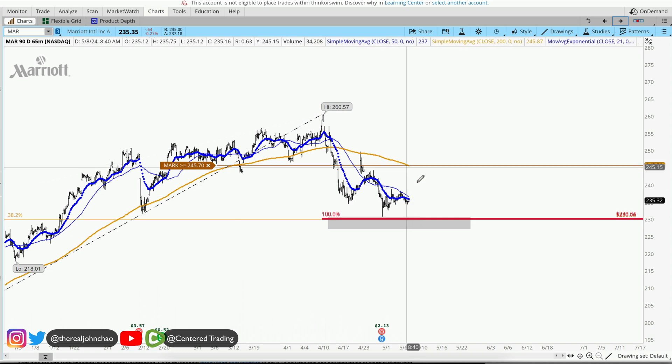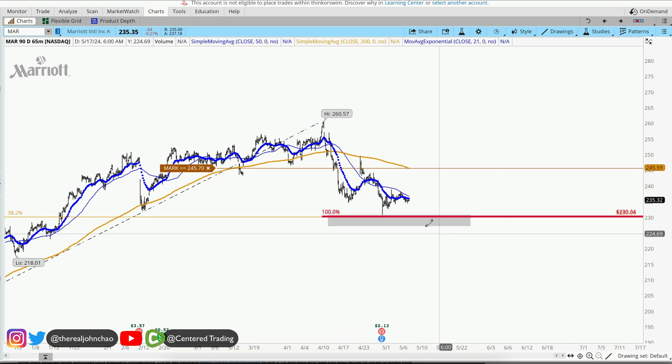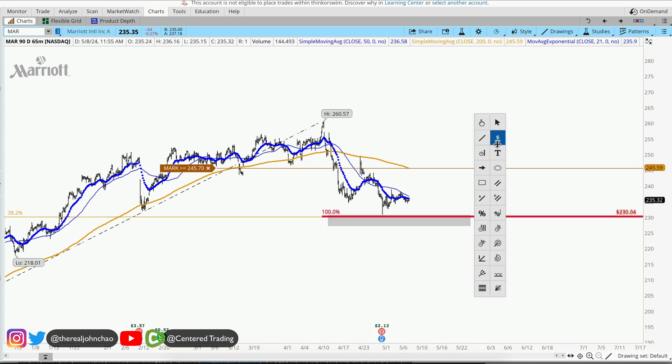If it moves slow, we're just going to continue to settle in this area and the 200 moving average is going to catch up and eventually make its way back up above. Now if it crashes below this pocket of potential support, then do not trade this altogether — avoid this chart.